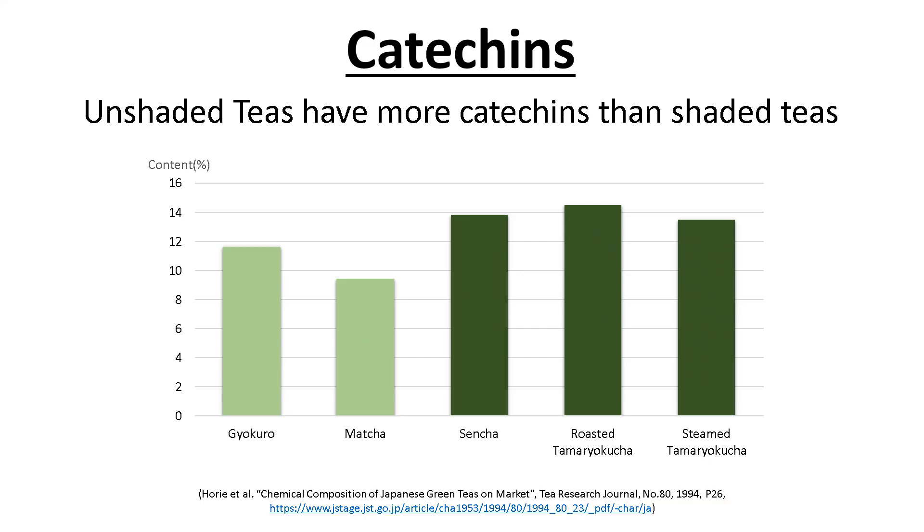Unshaded tea leaves have more catechins than shaded tea leaves. So as you can see in this graph, sencha, roasted tamaryokucha, and steamed tamaryokucha have more catechins than gyokuro or matcha.